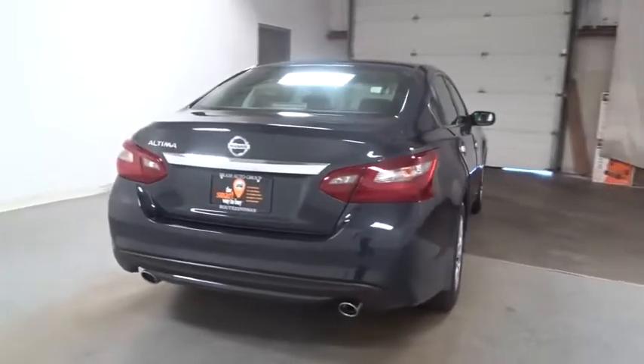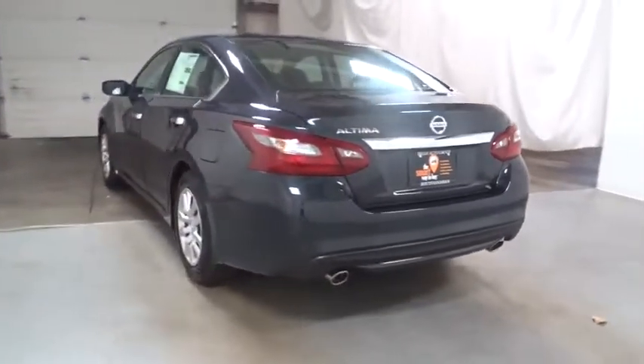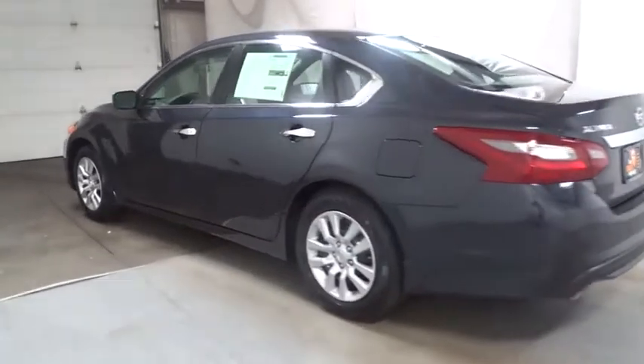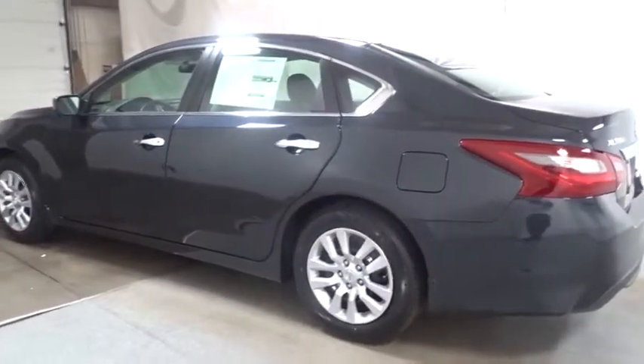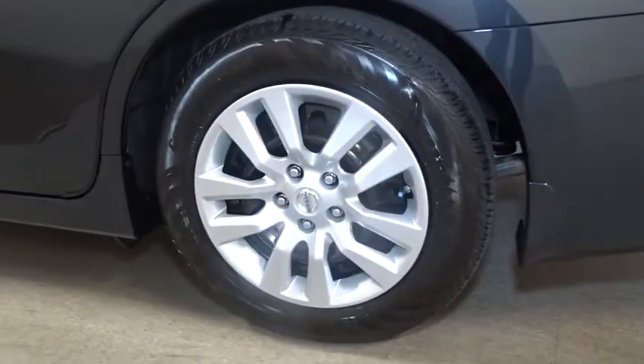Keyless entry, Bluetooth, front wheel drive, trip computer, electronic stability control, clock, outside temperature gauge, tachometer, day and night rear view mirror, cloth seat trim, steering wheel controls, engine immobilizer, four-piece floor mat set, power rear window sunshade.